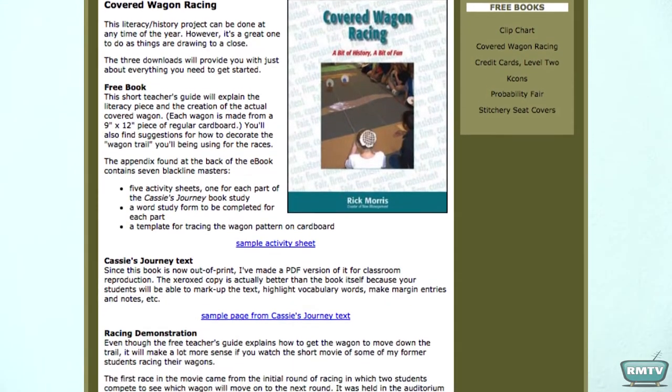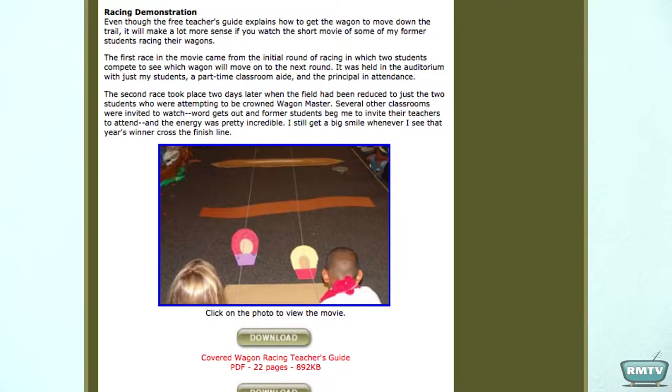You're going to find links for downloading the PDFs, and there's also a movie you can watch of an actual race in progress. In fact, it's the last race I ever did with students.